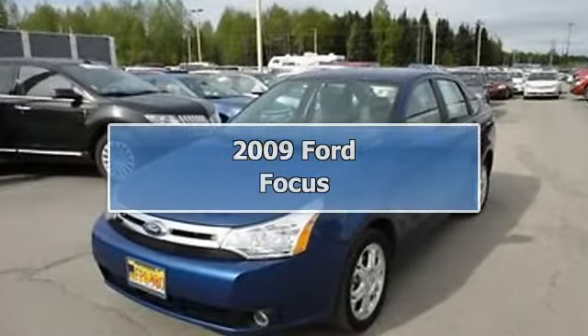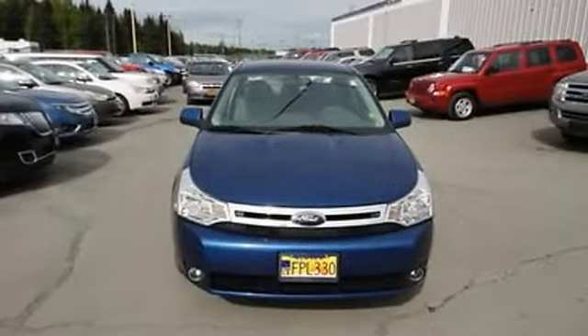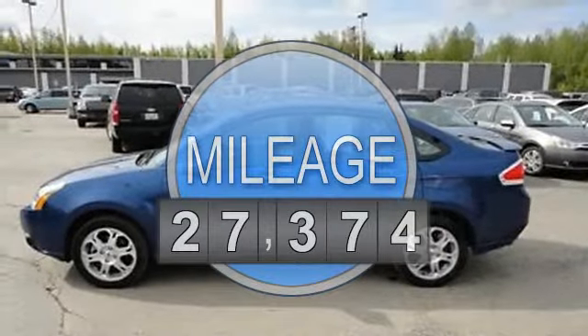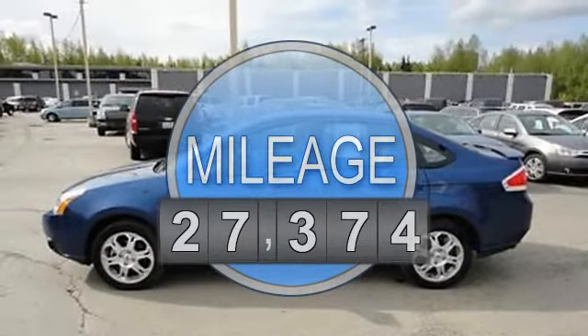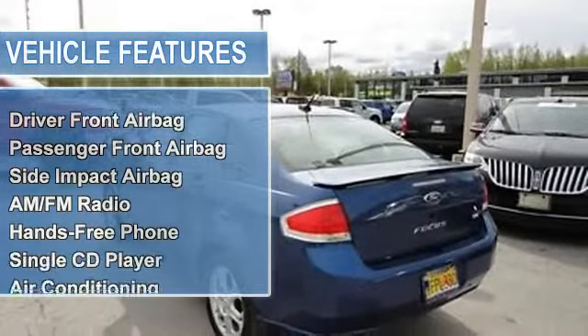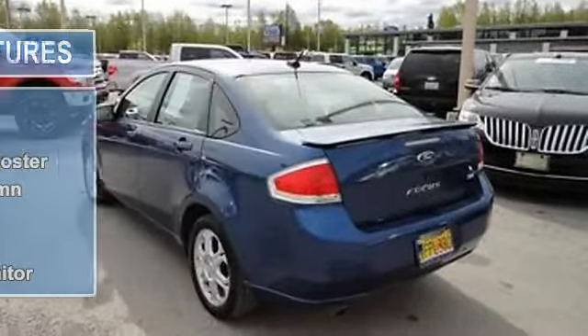2009 Ford Focus sedan. This vehicle features the following equipment: a 2.0 liter four cylinder 140 hp engine, driver front airbag, passenger front airbag, side and curtain airbags, AM/FM radio, hands-free phone, single CD player, air conditioning, and auto dimming rearview mirror.